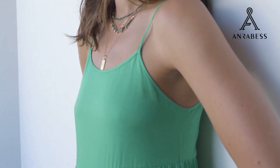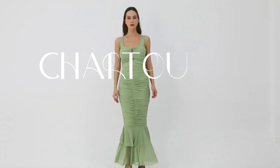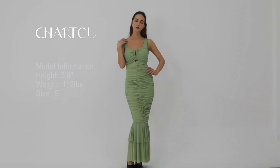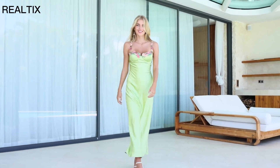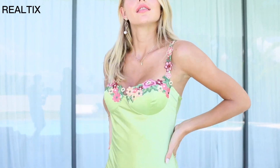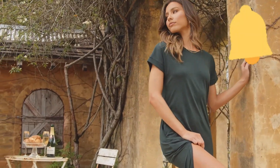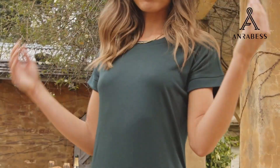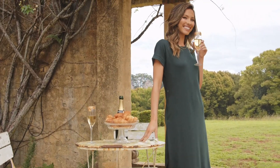And that's it for today's video on the most flattering green maxi dress. I hope you enjoyed this style showcase and found some inspiration for your next outfit. Remember, fashion is all about feeling confident and comfortable in what you wear. If you liked this video, please give it a thumbs up and don't forget to subscribe to my channel for more fashion tips and style guides. Hit the bell icon so you never miss an update. Leave a comment below and let me know what you think. Thanks for watching — I'll see you in the next one. Bye bye!